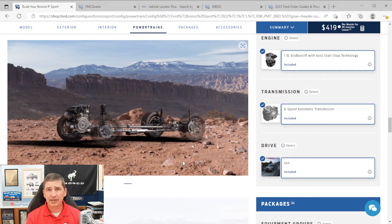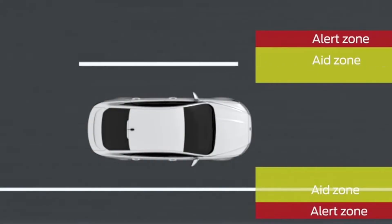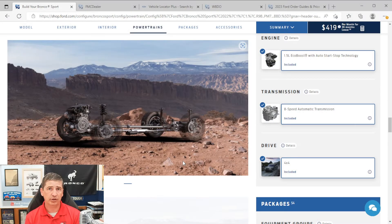You also get a lane keeping system with three components: an aid system, an alert system, and a driver alert. The alert system vibrates the steering wheel and notifies you if you're going to leave your lane. The driver alert notifies you if you take your hand off the steering wheel too often. The lane keeping aid will actually steer you back into your lane if you drift toward the line.